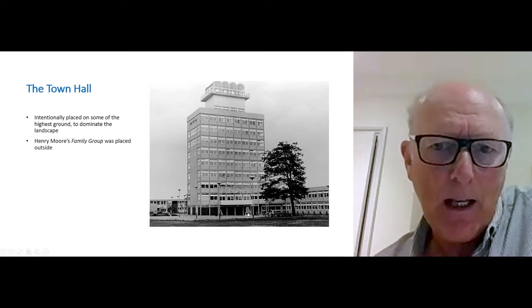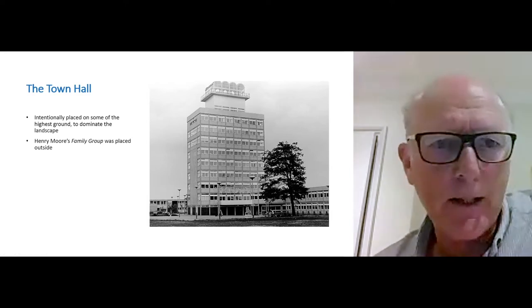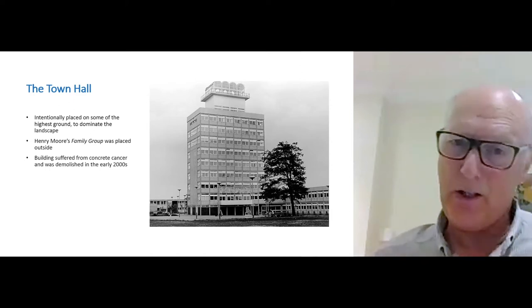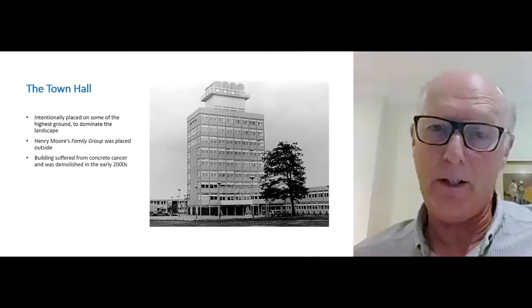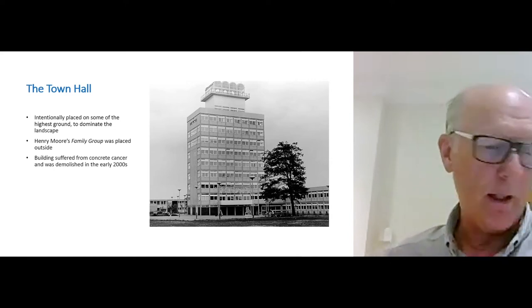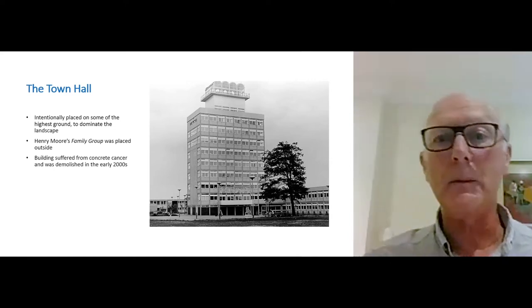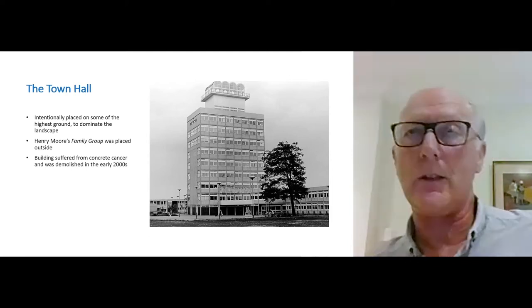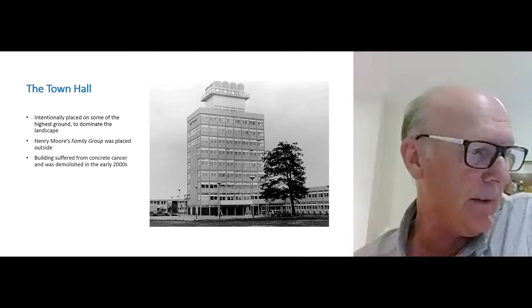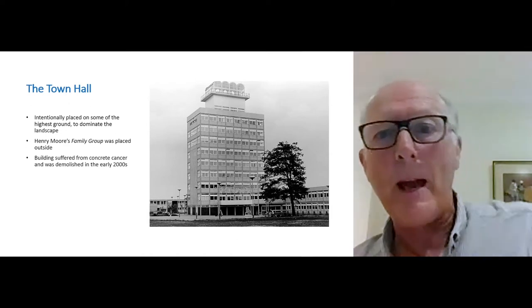There it is. The original building — somewhat uncompromising as a piece of 1950s architecture — suffered from concrete cancer and needed to be demolished in the early 2000s. There is a very different civic centre now, by a large international practice called Benoy. My personal view is that it's a better-looking civic centre. I like this side of it — to me it looks quite a lot like the Royal Festival Hall on the South Bank, with clear borrowings in the detailing and the curve of the roof.